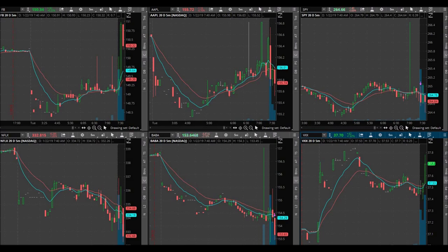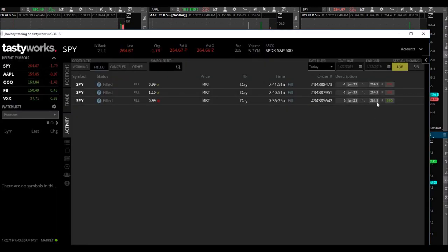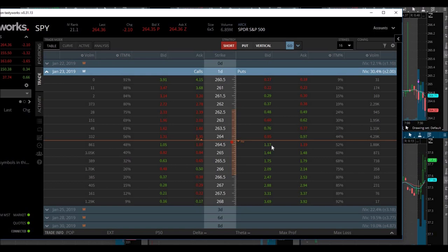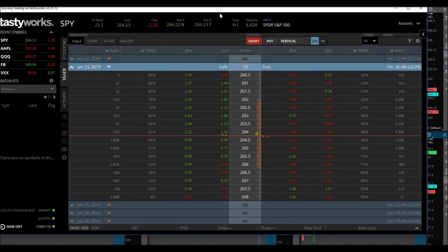Just like in my last video, my execution was terrible — but today, in my opinion, my execution is a lot better, and I'm extremely happy about that. To recap: I bought the 264.50 puts expiring in one to three days at 99 cents, sold two at $1.10, and the last at break even. That little move pushed those puts up to $1.20, which I was hoping would continue, but it didn't. That's okay — I'm happy that I executed my trading plan.